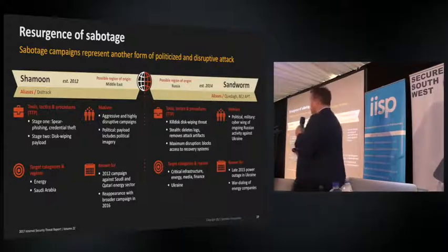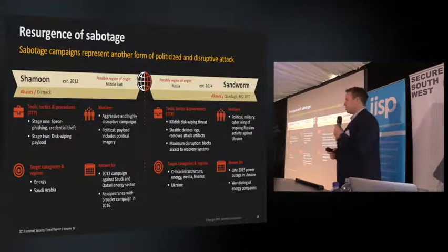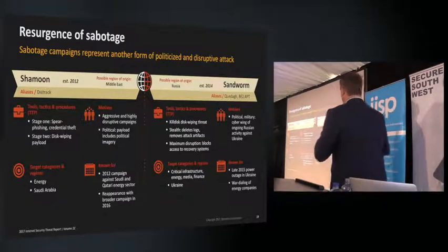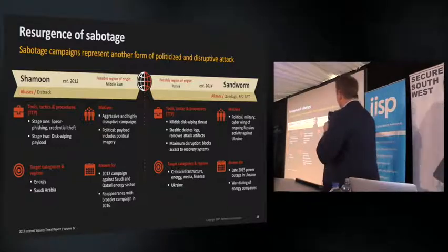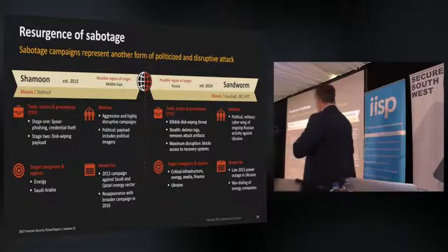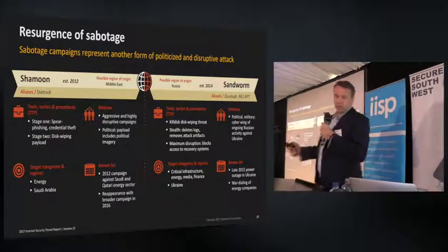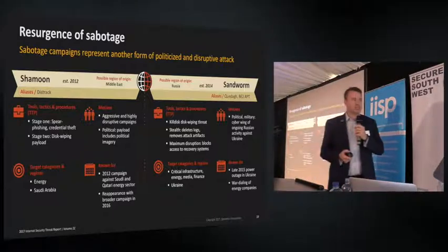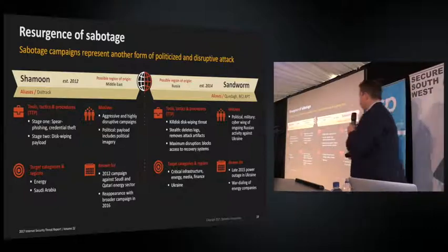We also saw major attacks in Ukraine with disc-wiping software — including Petya most recently. The Sandworm Group we believe was possibly responsible for some of the attacks in Ukraine, wiping machines and targeting the energy sector for disruption. They actually caused power outages in Ukraine.